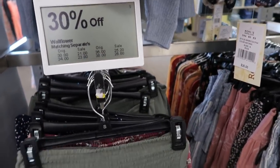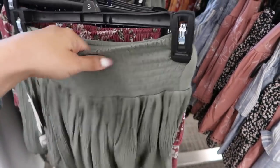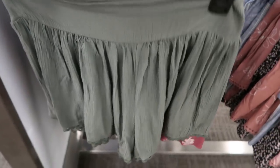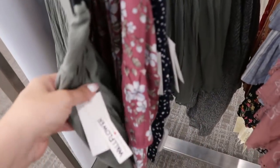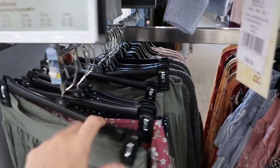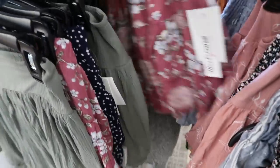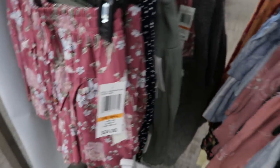Wallflower has little skirts and short sets with matching tops, 30% off. The shorts have a smocked waistband and kind of look like a skirt. They're $34, so $23.80, and come in olive green and pink floral. There's also a slightly different style also at $34.